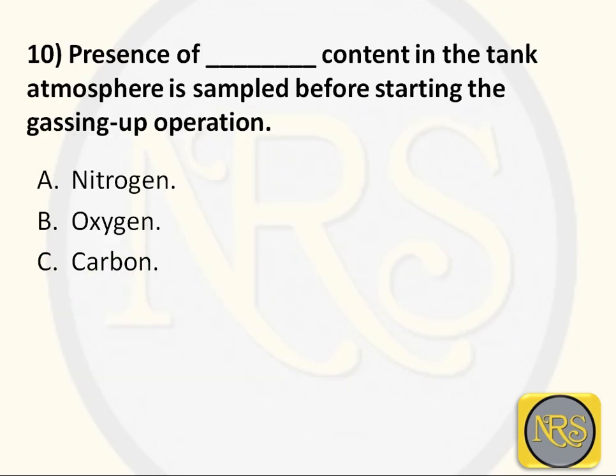Question number 10. The presence of which gas content in the tank atmosphere is sampled before starting the gassing up operation? Option A - nitrogen; Option B - oxygen; Option C - carbon. The answer is Option B: oxygen. We inert by nitrogen, but we check the oxygen content. Our aim is to reduce the oxygen content below the flammable range.